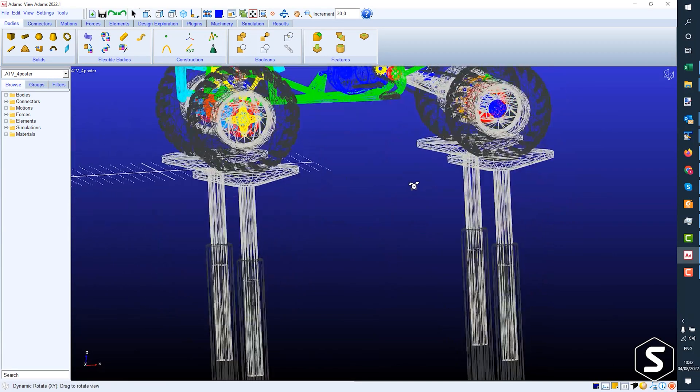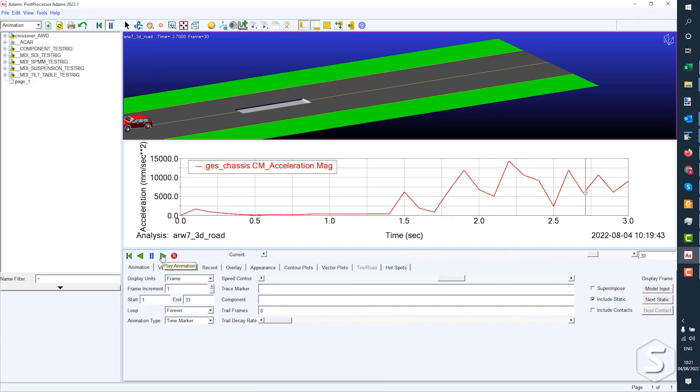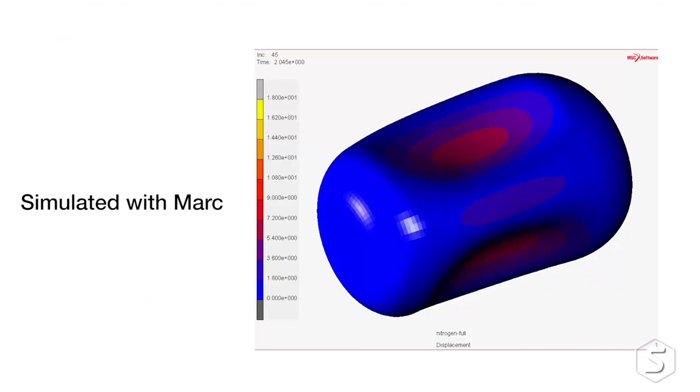The main benefits are the breadth of capability. You've got structural, mechanisms and motion, durability, CFD, and manufacturing simulations — a wide variety of disciplines and types of physics you can address. You also have the flexibility that you don't have to own something you use once in a blue moon, paying maintenance on it. You might use it for one month in a two-year design cycle, and the rest of the time its bandwidth is available for other applications.